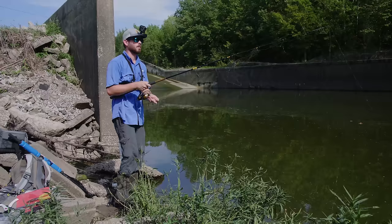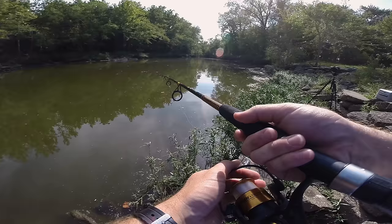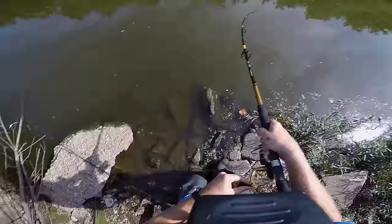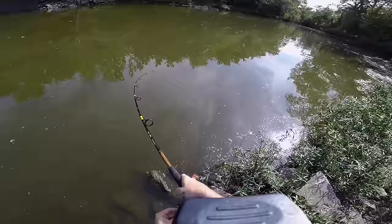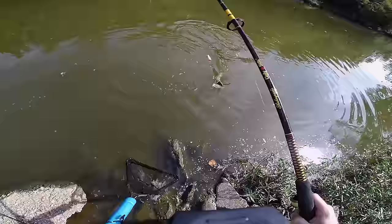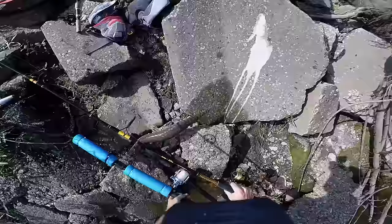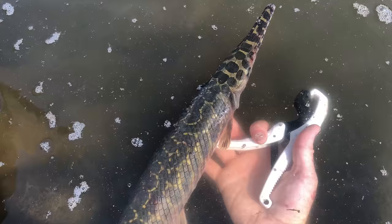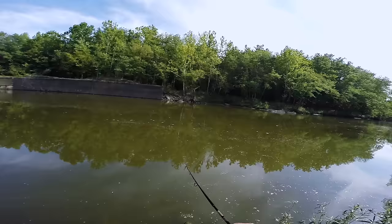Something just took off with my bobber — holy cow, something is taking off with my bait underneath my bobber. I'm going to give them a minute to eat and then I'm going to set this hook. Fish on — oh, big fish! It's a gar. He just came off — no no no no — not as big as that second one but still a really nice spotted gar. These fish are so cool looking.